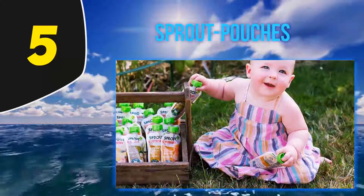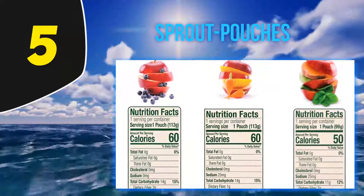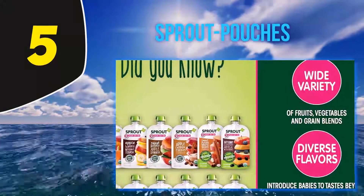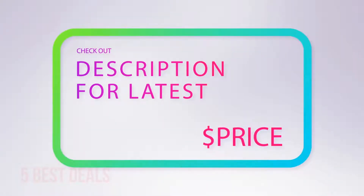When baby picks their favorite flavor, you can order that one flavor in a multi-pack. Watch the bean-flavored one, which your baby might not like at first. Also, some of the fruit ones are a bit on the tangy side. For more information and the latest price, check out the product links in the description underneath the video.